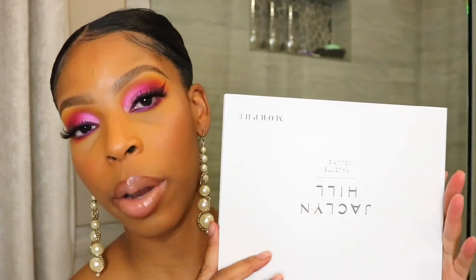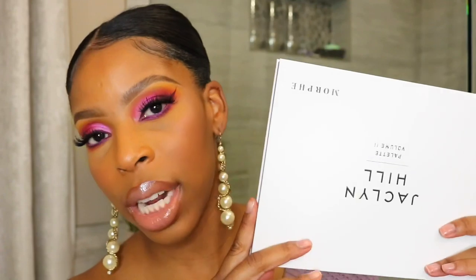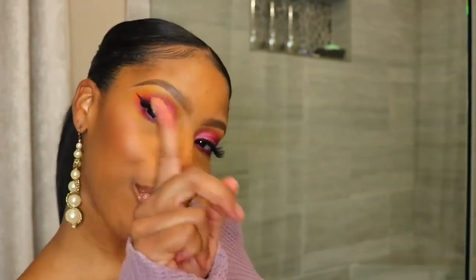They just released this in Ulta stores, so you guys can go in store and pick this up. I think buying in store is way better than online because you actually get to touch the formula and see it in person before you spend your money. This palette was $39, but I used my Ulta $3.50 off coupon and got a little discount.